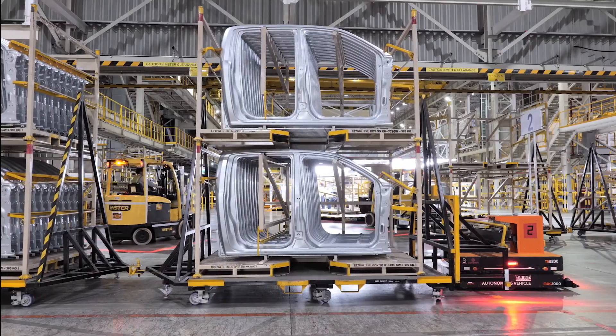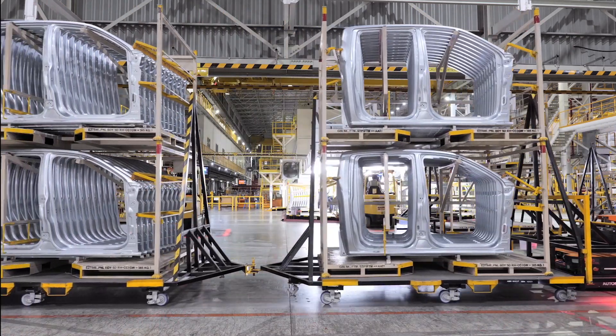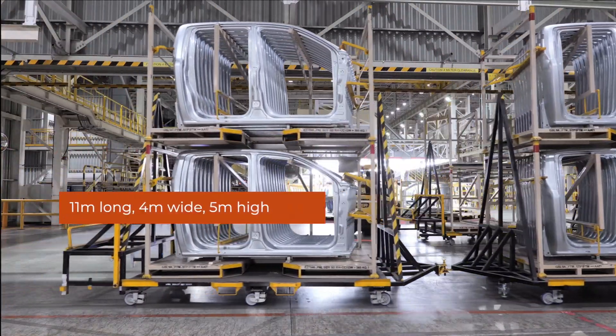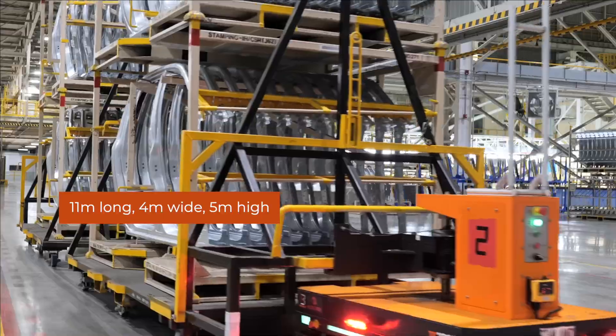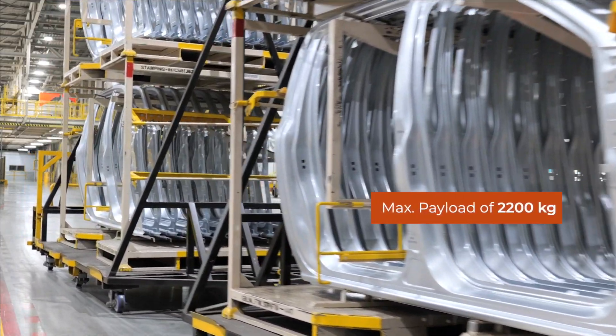The AMR trailer is a customized design proposed for handling existing racks and enables the maximum number of parts per AMR trip. The trailer is 11 meters long, 4 meters wide, 5 meters high, and handles a maximum payload of 2200 kg.